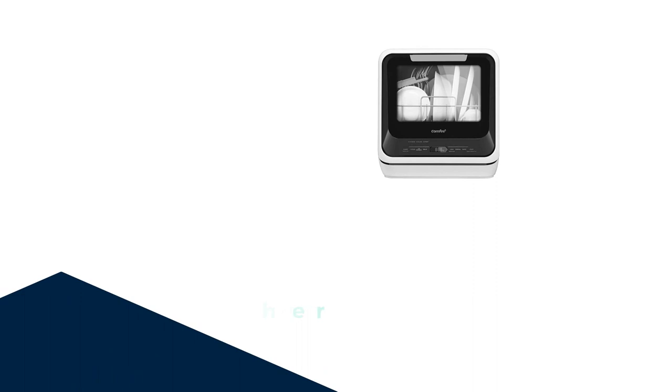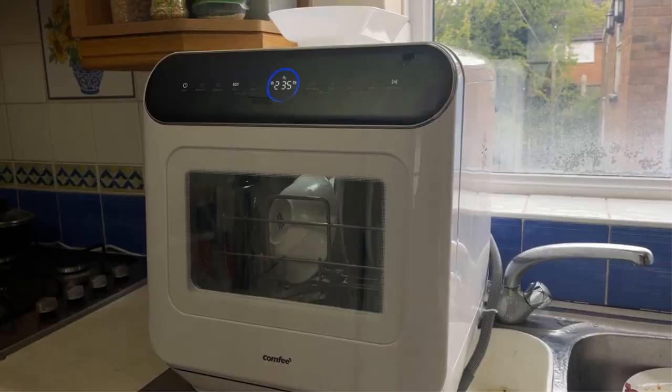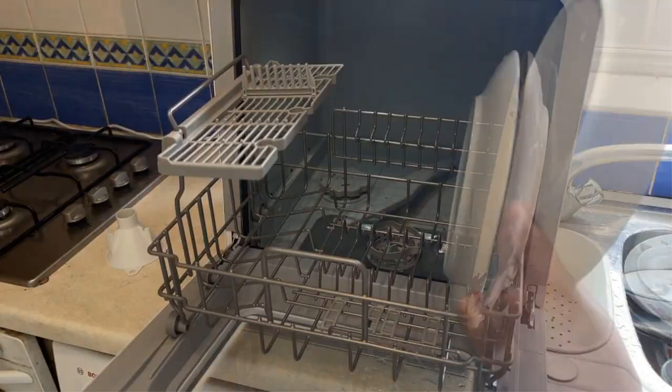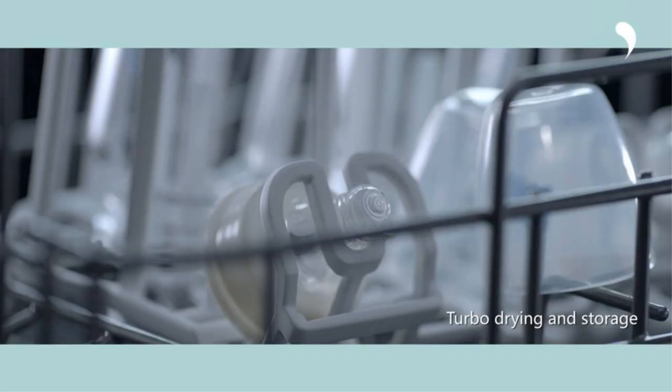Number 1: Introducing the Comfy Portable Dishwasher Countertop. This mini dishwasher is a game changer, offering all the convenience of a dishwasher without the need for a permanent hookup. Imagine having sparkling clean dishes with just a push of a button right on your countertop. With its built-in 5-liter water tank, you don't have to worry about plumbing or water hookups — simply fill it up and you're good to go.